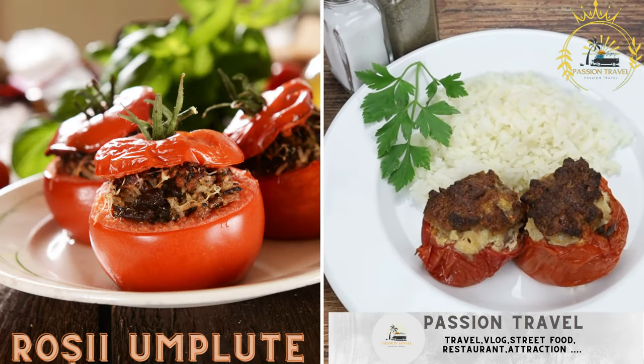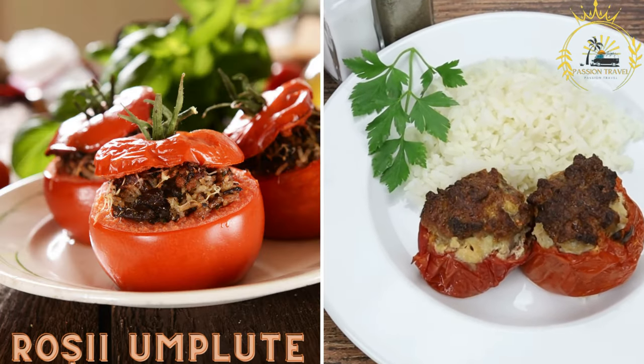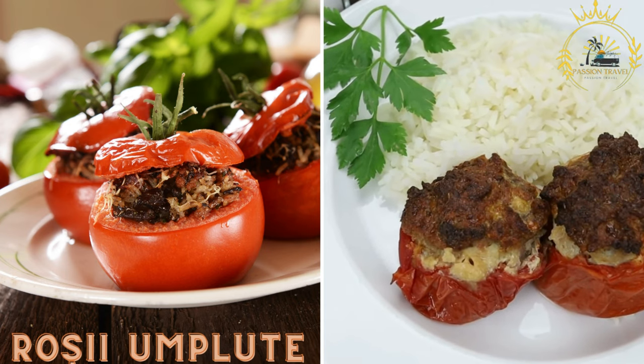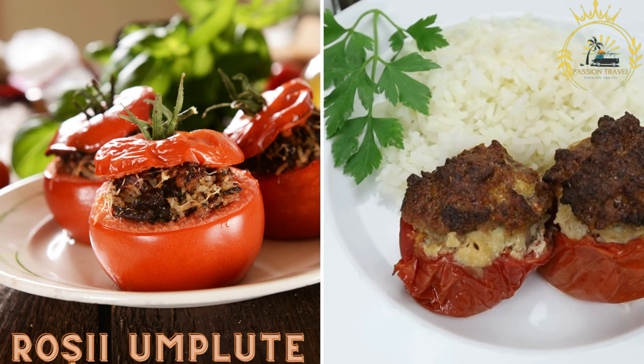Roșii umplute are stuffed tomatoes filled with a mixture of rice, herbs, and sometimes meat. They are baked until tender and make for a tasty appetizer.